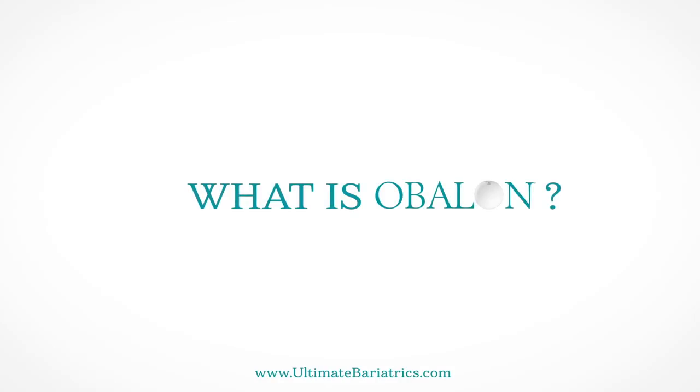Hi, my name is Rich Novak. I'm one of the bariatric surgeons here at Ultimate Bariatrics, and today we're going to talk about what the Obalon is.